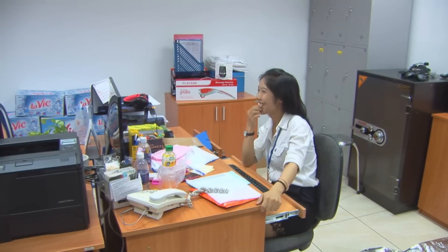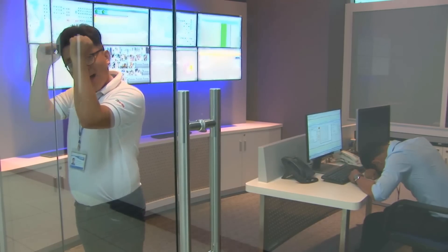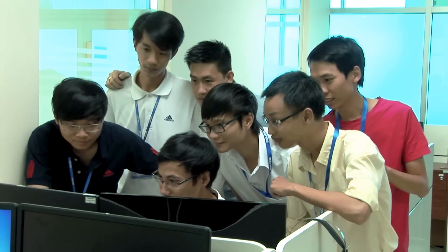This is the office. You can get everything from here. This is the Network Operations Center box. And this is our business development team.